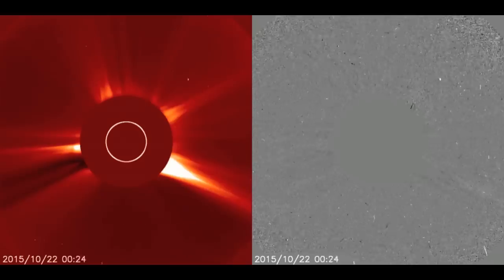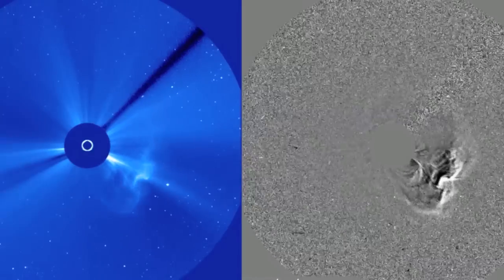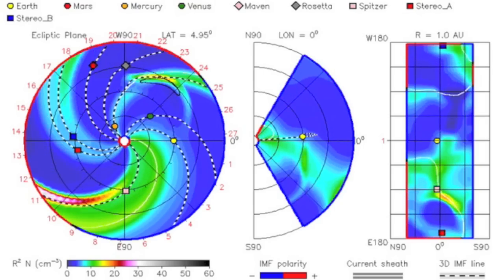Even though the bulk mass of the CME will miss earth to the right from this view, a bit may have even shot wide enough to miss earth to the left from this view. However, NASA's Enlil spiral is showing no impact whatsoever.